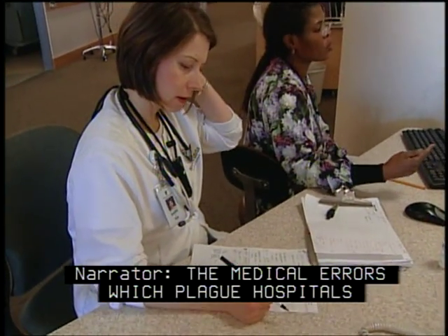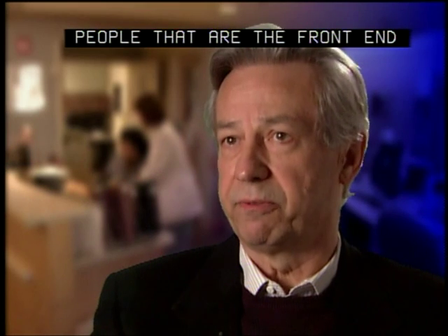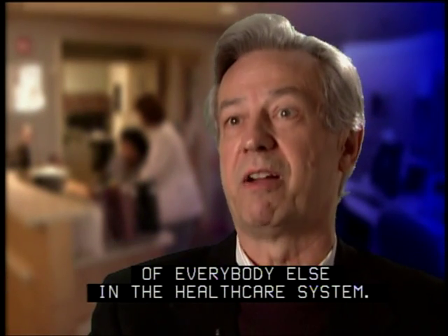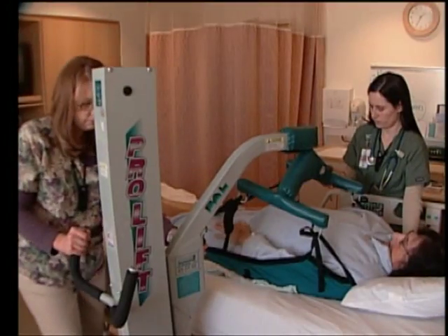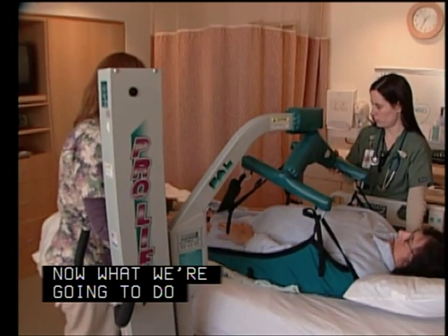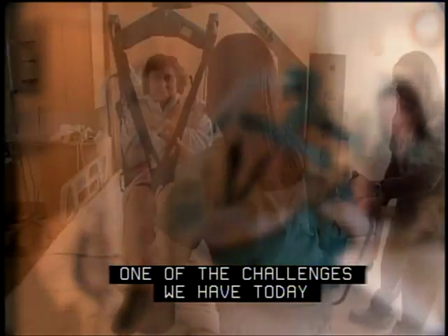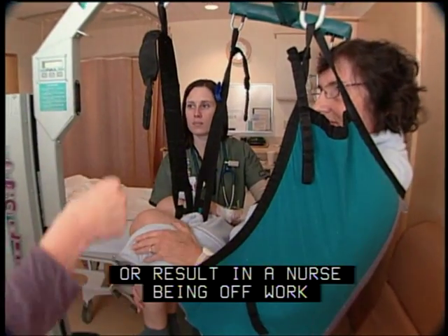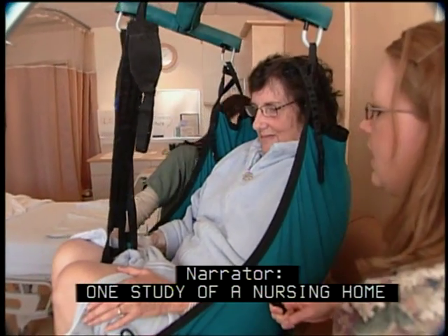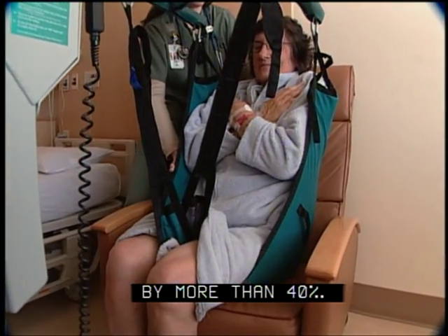The medical errors which plague hospitals are often blamed on staff, when in fact they're often the result of bad design. People at the front end of patient care sort of inherit the sins of omission and commission of everybody else in the healthcare system — how long has that provider been on their feet? Is the noise level stressful? Nurse work-related injuries are unfortunately very, very common. One of the challenges today is patients of size — lifting and turning can be devastating injuries that will end a career or result in the nurse being off work for long periods of time. One study of a nursing home found that the use of lifts and walking belts decreased the incidence of staff back injuries by more than 40%.